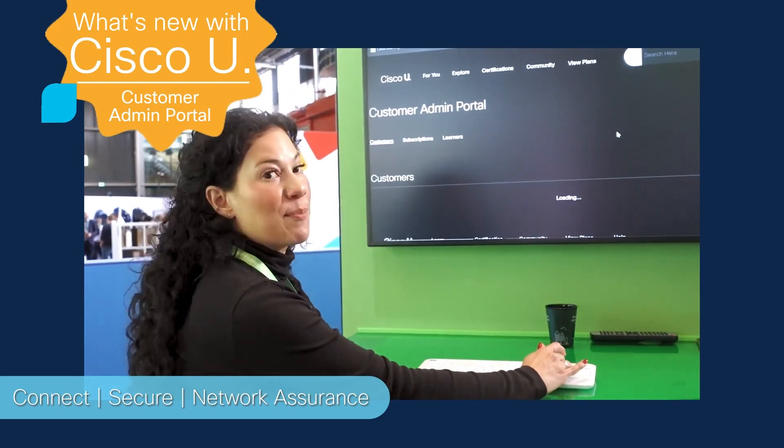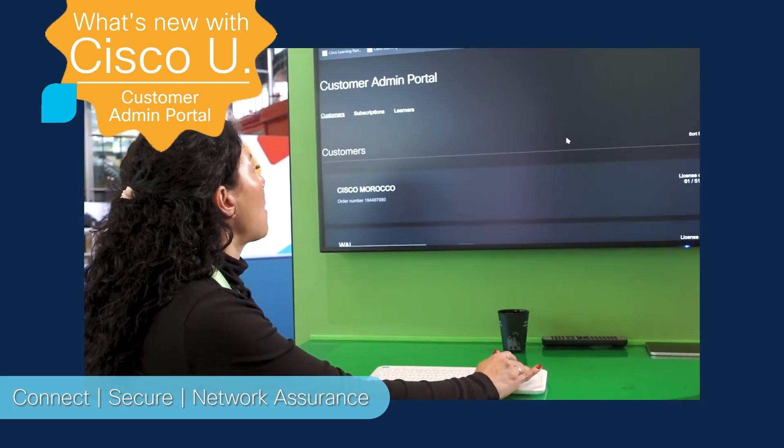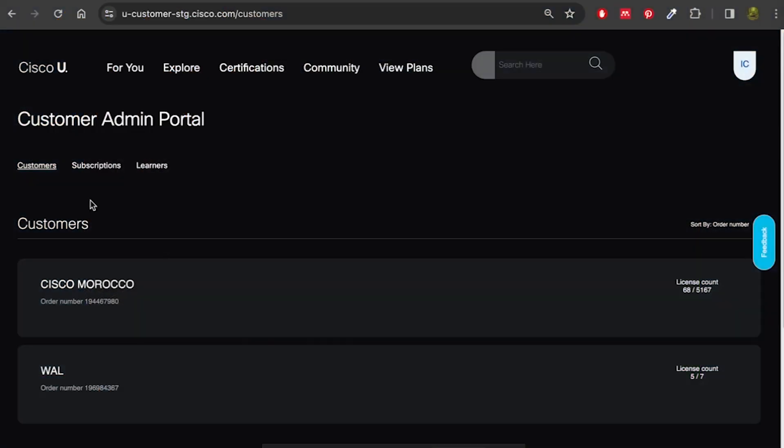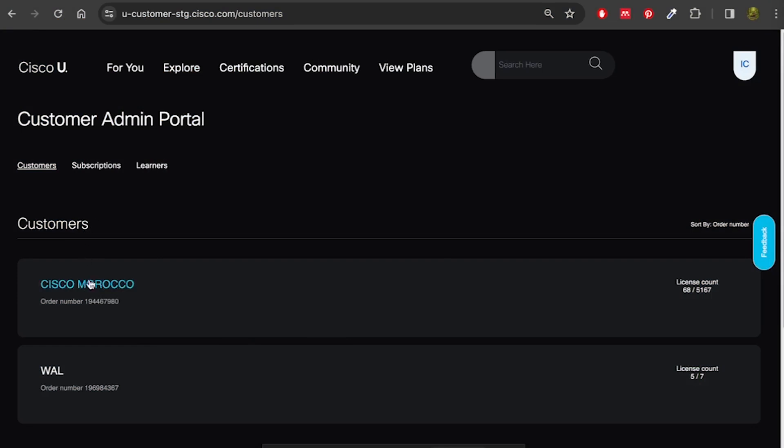The Customer Admin Portal has three tabs that you can navigate through: the Customers tab, the Subscriptions tab, and the Learners tab. If you manage multiple customer sites, you can select them here from the Customers tab.